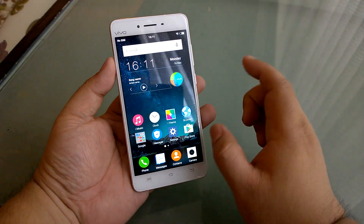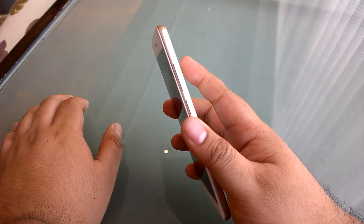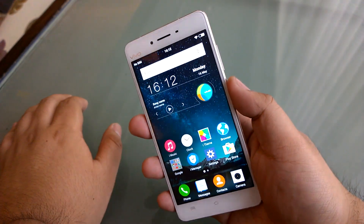So there you go, that is the Vivo V3 Max. I believe it's available now — they didn't actually tell us, so I'll have to check the press release later. But that's it for me, Alex from TheTechnoClast.com. Thanks for watching and I'll see you guys next time.